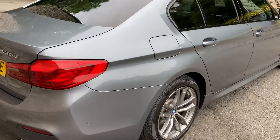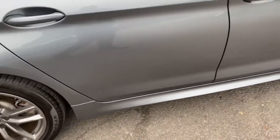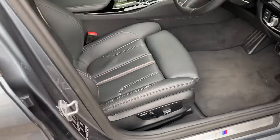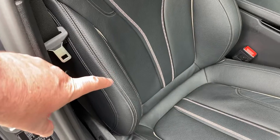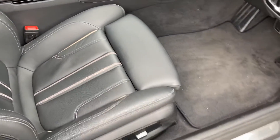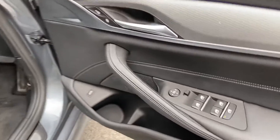On the Bluestone exterior you've got 18-inch ferric grey alloy wheels, which are part of the M Sport specification. Inside the car you've got that black Dakota leather with contrast stitching. Being an M Sport, you get the bigger side bolsters from the sports seats, adjustable under-thigh support, and the seats are part electric — apart from the fore-aft adjustment which is manual.